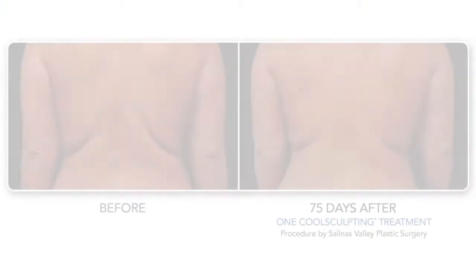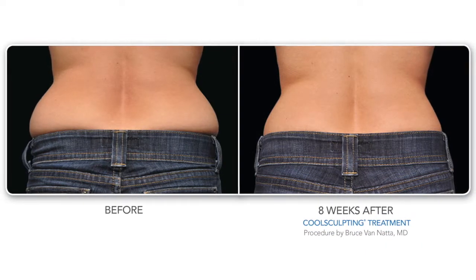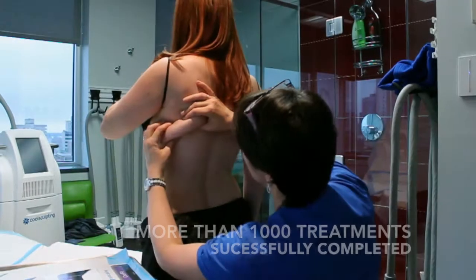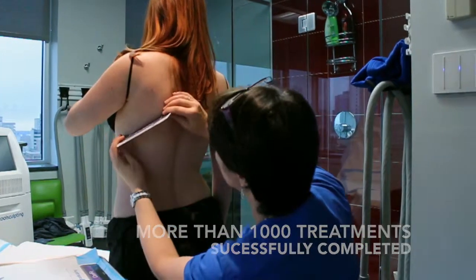CoolSculpting is not a weight loss solution. The best candidates are patients who are within 10 to 15 percent of their ideal body weight and have specific bulges they can grab or pinch. This technology is medically proven effective and safe.